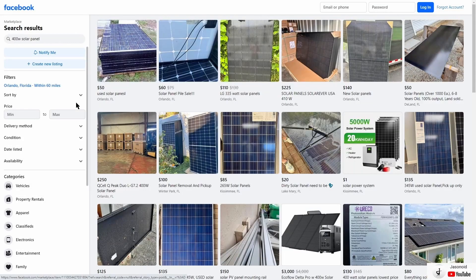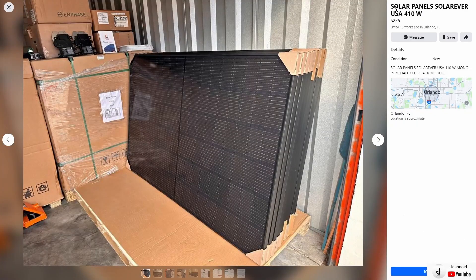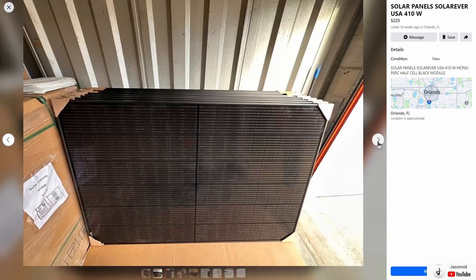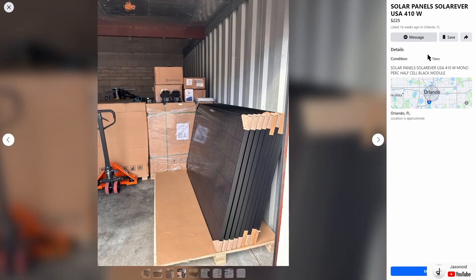The last city is down south in Orlando, Florida — same 400 watt solar panel search. I actually have SolarEver panels installed in my carport — these are 410 watt solar panels and I get really good power from them. Looks like they have quite a few available for $225, so a little bit more expensive than the other panels we've seen, but they're high quality.